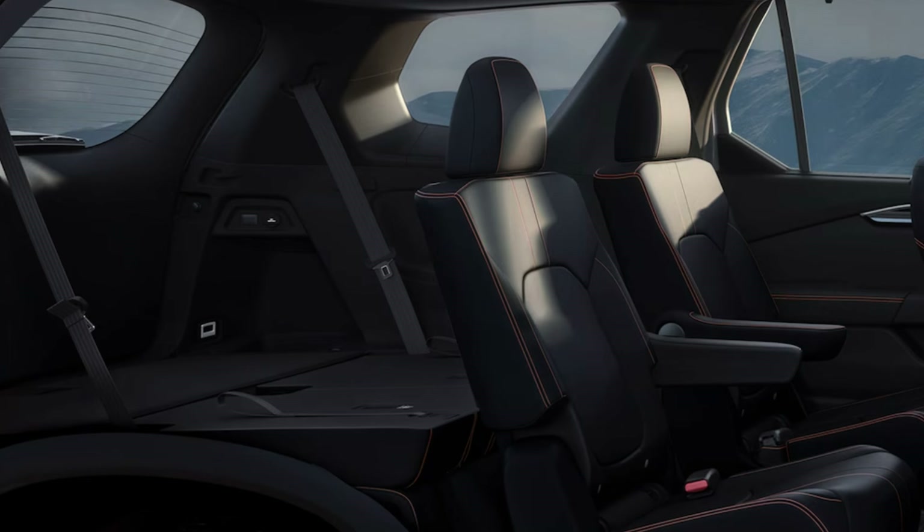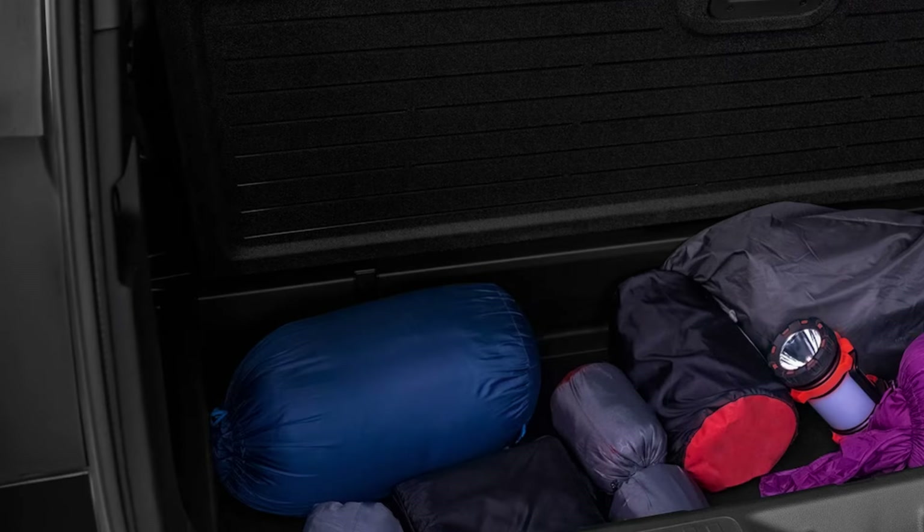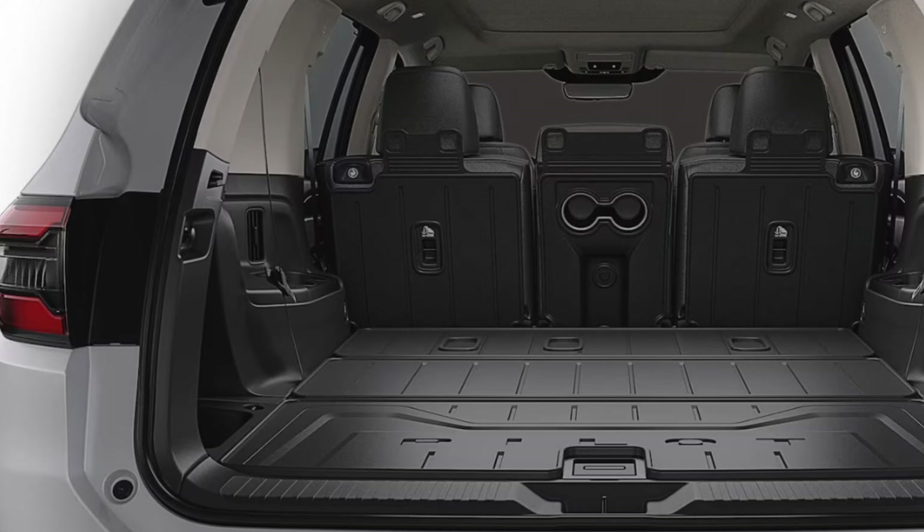The Trail Sport gets embroidered headrests and orange stitching. The Elite has standard heated and ventilated front seats and heated rear seats. There's also a hidden storage compartment in the back cargo area. Honda Sensing is standard across all trims, including collision braking and lane departure mitigation. Overall there's a lot to like about this interior. My one knock would be the smaller screen on base trims — in 2024, across all brands, we really need to stop doing that. You shouldn't need to pay a premium just to get an adequately sized screen on a $40,000-plus vehicle.